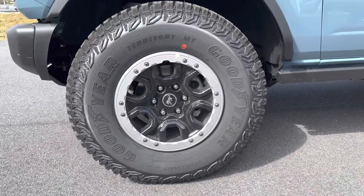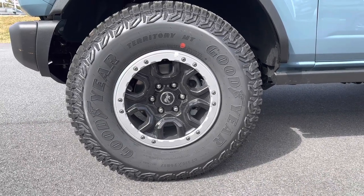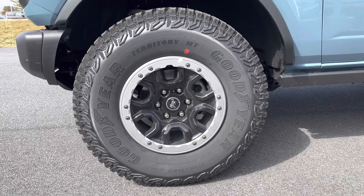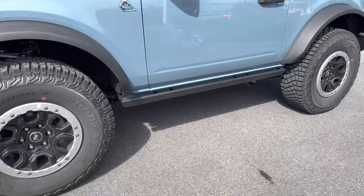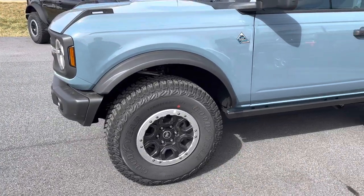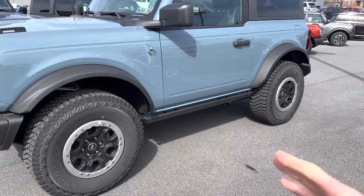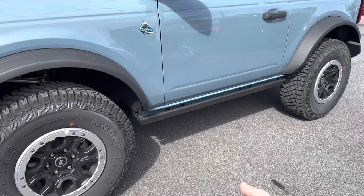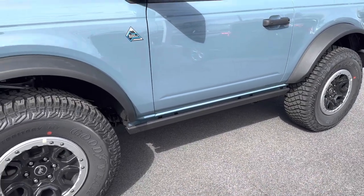Over here on the side, we have a nice set of 35-inch Goodyear tires. These are Goodyear Territory mud terrains. And then you get a nice set of 17-inch beadlock-capable wheels — they are black-painted aluminum wheels. Over on the side, you get a rock rail. And since the vehicle sits up a little bit higher with that Sasquatch package, for those of you who are vertically challenged, you might want to put a side step on this, which is very easy to swap off the rock rail.